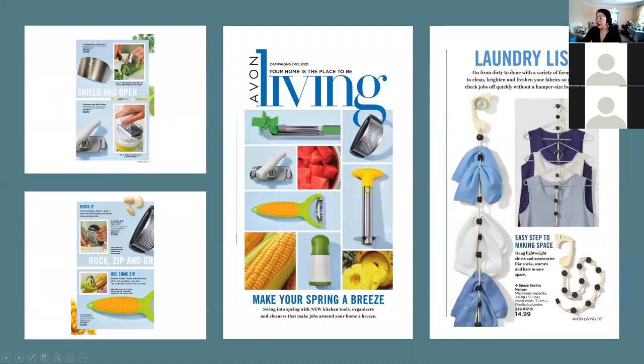Moving forward, we have the new Living flyer. As representatives, a lot of items sell out really quickly, so if your customers want anything, you want them to reserve them now. Share the brochures — you can share the Campaign 7 book now so customers can see what's coming up.